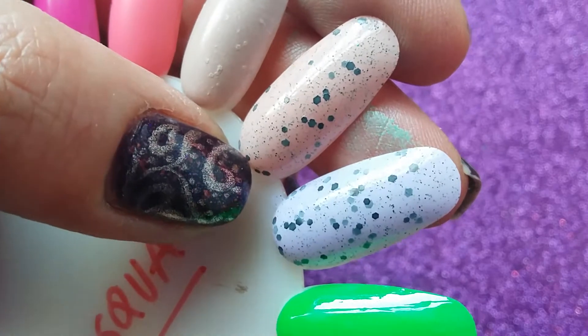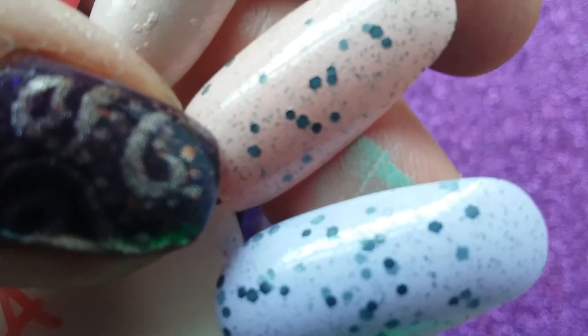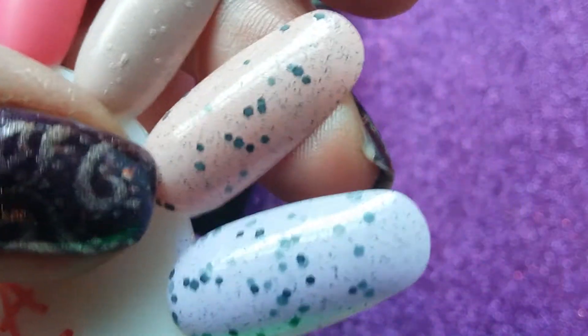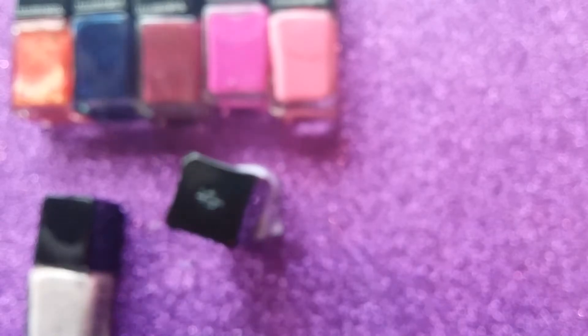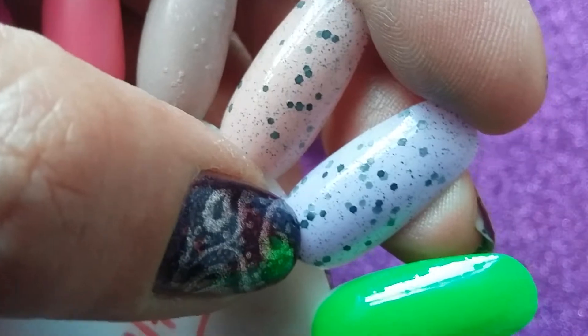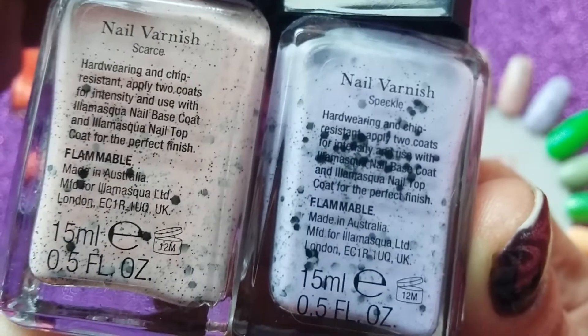What you get in these speckled polishes is the black matte glitters and tiny, tiny dust particles of black as well. They are probably hexagon shaped but they're so tiny that you can barely see it. They might just be specks or micro dots. That's the lavender and the pink in these mottled speckled polishes — this one is called Scarce and the purple is called Speckle.